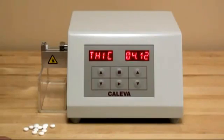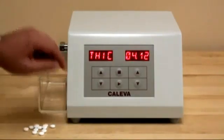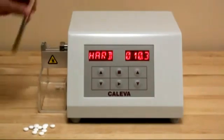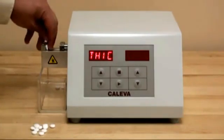The test results are displayed via the LEDs. Any combination of thickness, hardness, and diameter can be tested. The tester has the capability of testing in newtons, kiloponds, and strong cobs.